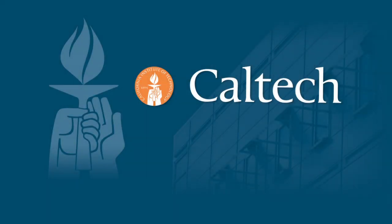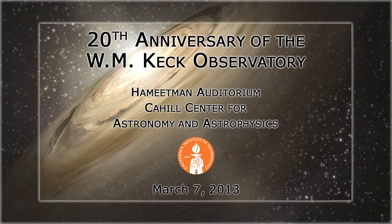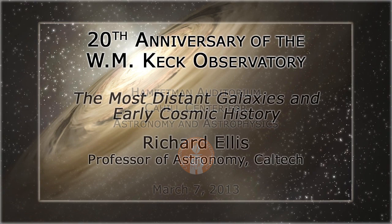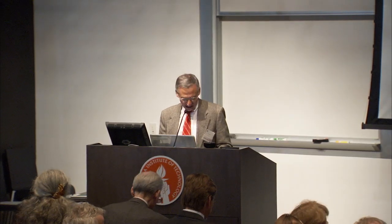The following program is brought to you by Caltech. We're going to go next from right next door to the very edge of the visible universe with Richard Ellis. Richard Ellis is the Steele family professor of astronomy here. He's also a commander of the British Empire.